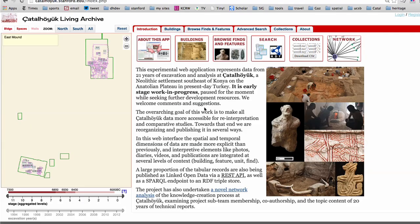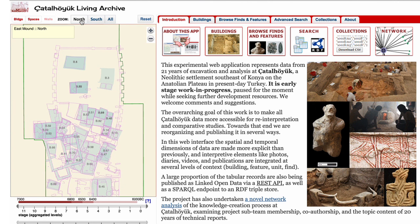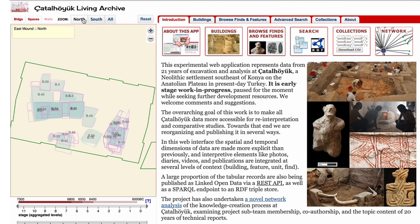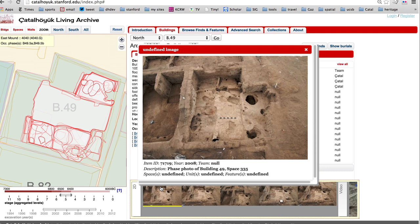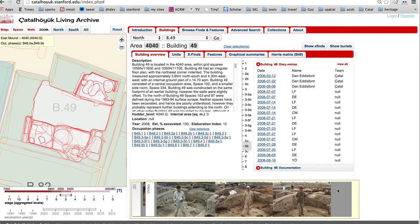Visitors to the site at çatalhöyük.stanford.edu will find an overview of the elements of the Çatalhöyük Living Archive project. The web mapping application has two distinct perspectives: one is building-wide search and browse, and another is site-wide search and browse. We'll begin with the building and zoom into a particular building — in this case, building 49. In addition, photographs are available, and if there's video associated with the building, that's available as well.